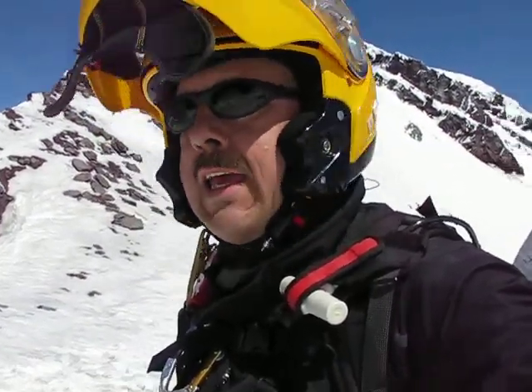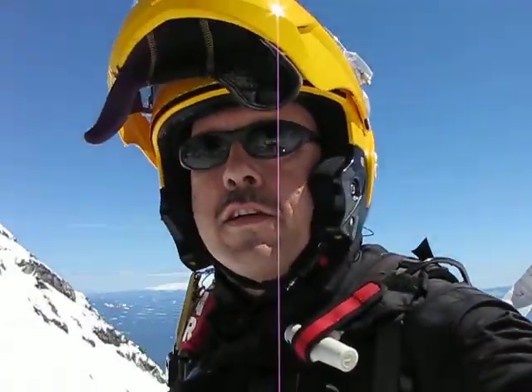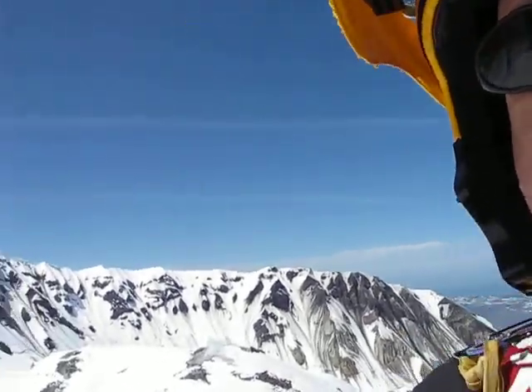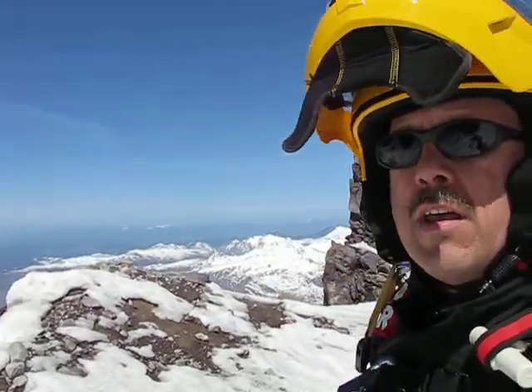We're up here testing the Helium 30 jacket and as testers we go to great extremes to test out this equipment for the company. As you can see, we're on the top of an active volcano someplace in North America. You can see it's smoking there, the steam in the crater, and you can see some other mountains.